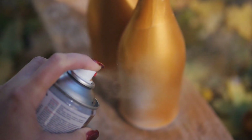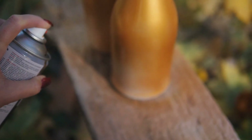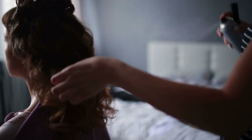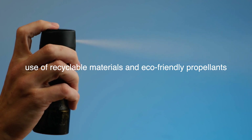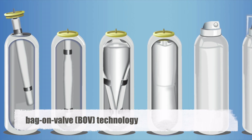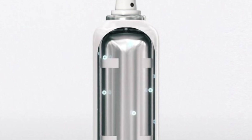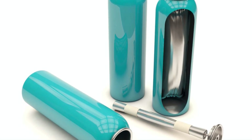The aerosol industry continues to evolve, driven by technological advancements and changing consumer preferences. Innovations in can design, propellant technology, and sustainable practices are shaping the future of aerosol products. Manufacturers are exploring the use of recyclable materials and eco-friendly propellants to reduce environmental impact. One notable innovation is the development of bag-on-valve, BOV technology. In BOV systems, the product is contained in a flexible bag inside the can, while the propellant is stored outside the bag, resulting in a more consistent spray and reduced risk of contamination. BOV technology is particularly popular in the pharmaceutical and food industries.